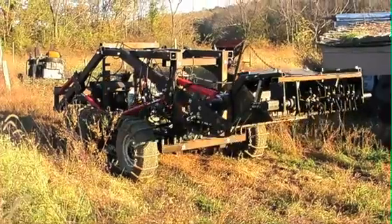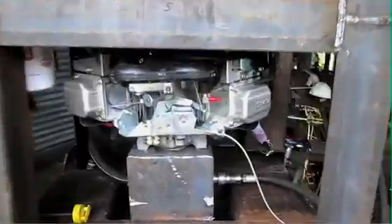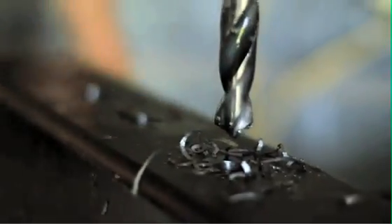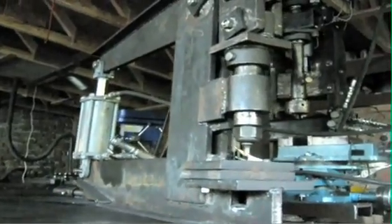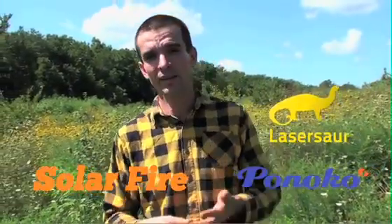So far, we've prototyped eight of the 50 machines: a tractor, compressed earth brick press, salt pulverizer, hydraulic power unit, walk-behind tractor, heavy-duty drill press, 150-ton hole puncher, and the CNC torch table. We've also struck partnerships with existing open hardware projects such as Lasersaur, Solar Fire, Ponoco, and the Detroit Fab Lab.